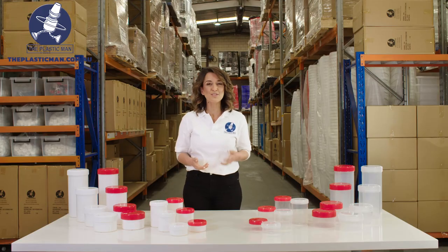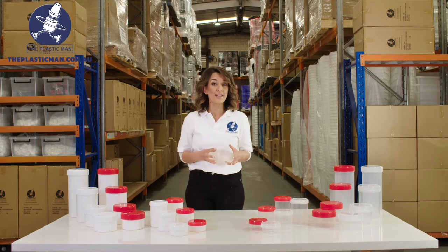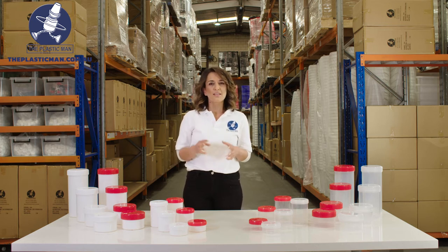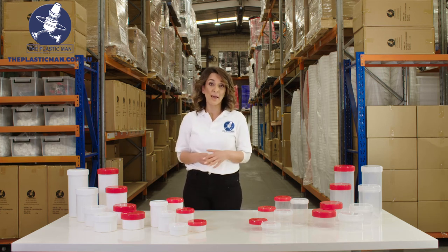They are reliable, solid and work great in food packaging and in most industrial chemical packaging applications. They also work great for hospitality and catering uses which makes them a wonderful all-rounder for any packaging requirements.